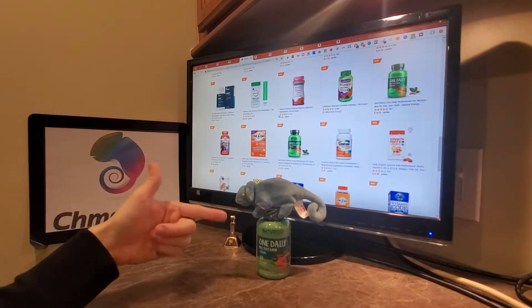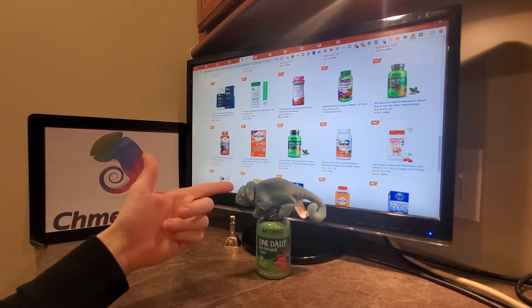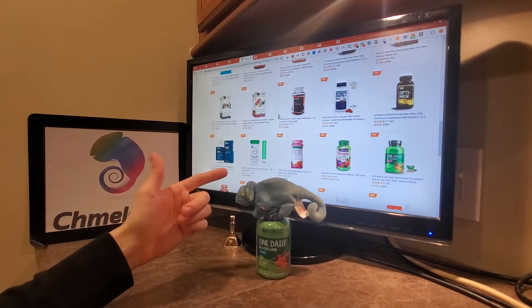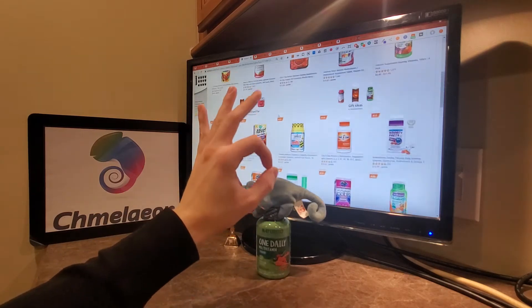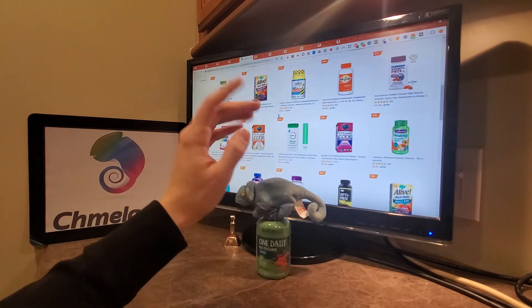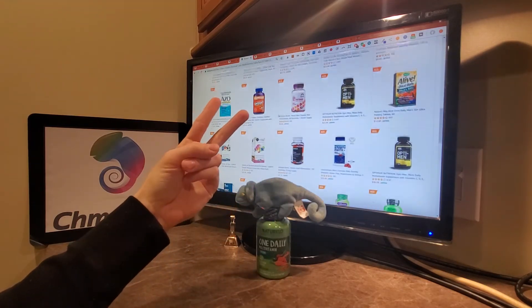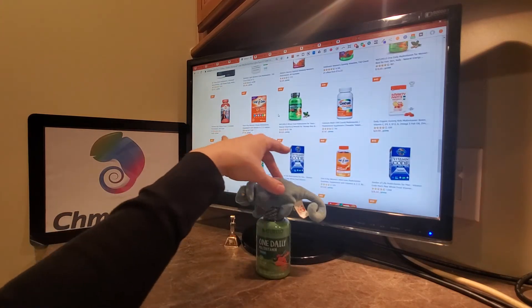Hello, welcome to the Nutrello video for the one daily multivitamin for guys and gals, mainly for you gals out there because Nutrello is actually coming up. Three of their products are in the top 100 selling multivitamins on Amazon.com at the time of this recording, and two of them are coming up higher in the women's category.